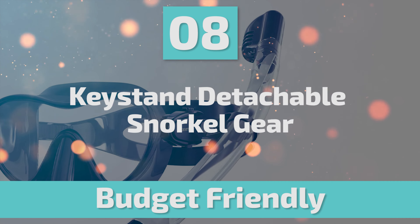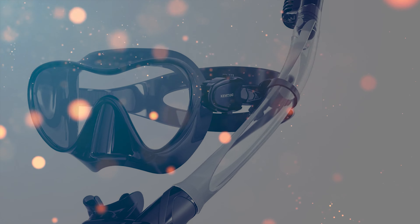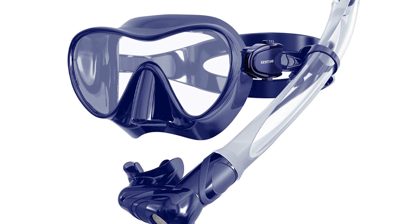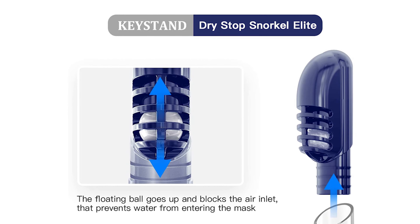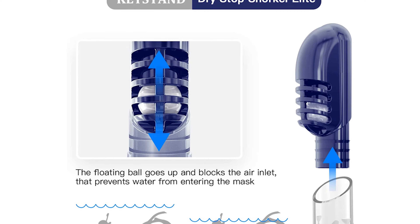Number 8: Keystand Detachable Snorkel Gear. Whether you're checking out Cozumel or taking a trip to Thailand, taking your snorkeling gear rather than renting it is always preferable. After all, you want to be using some proper snorkeling gear, and this Keystand Detachable Snorkel Gear can be your best choice.